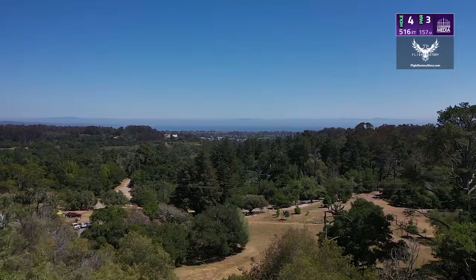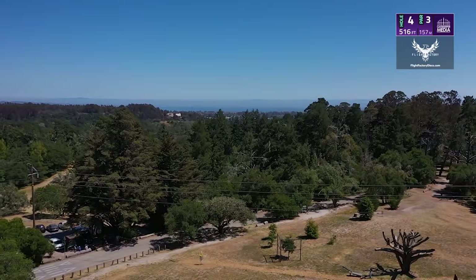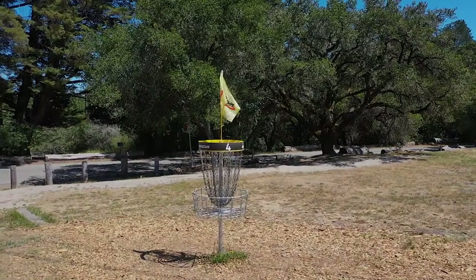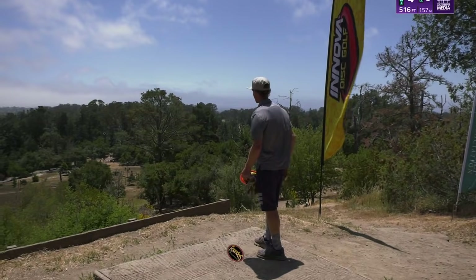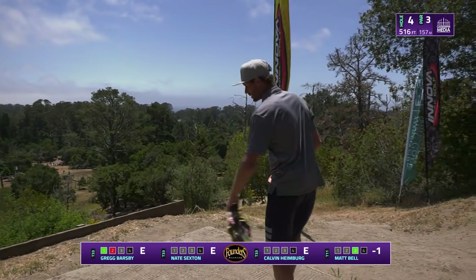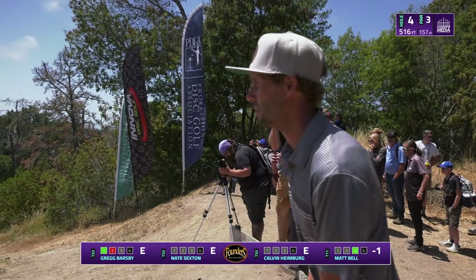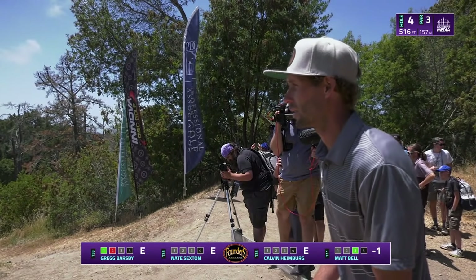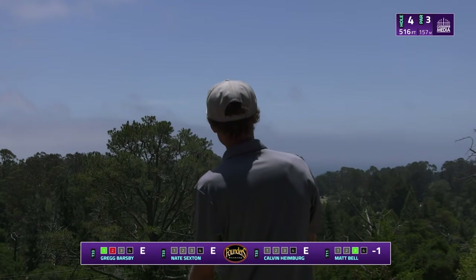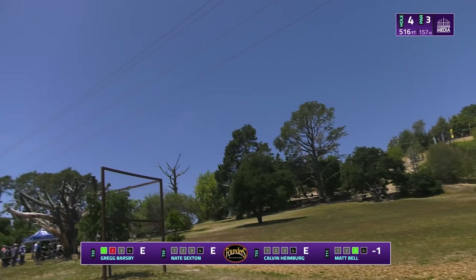Here we are at Top of the World — they've moved it back again to close to the original position. Such a fun iconic hole. When you're on the tee pad you get to look out over the Monterey Bay Peninsula. This hole is unlike many others in the whole world — there's only a few like it. The true challenge is the incredible drop in elevation, something players are just not used to. Matt going big wide hyzer — there is OB off to the left side, not sure if he intended for that to be so wide.